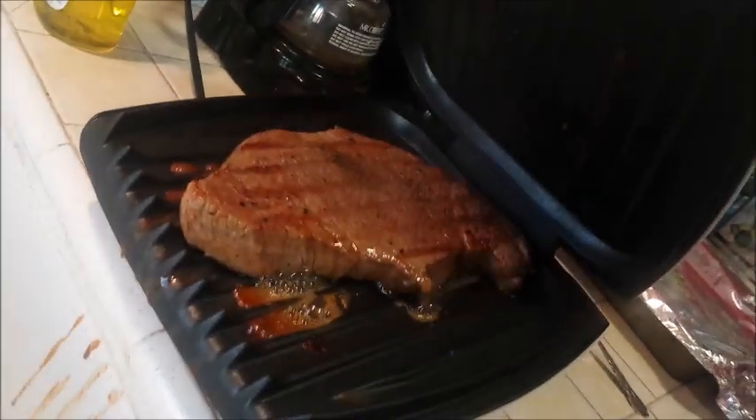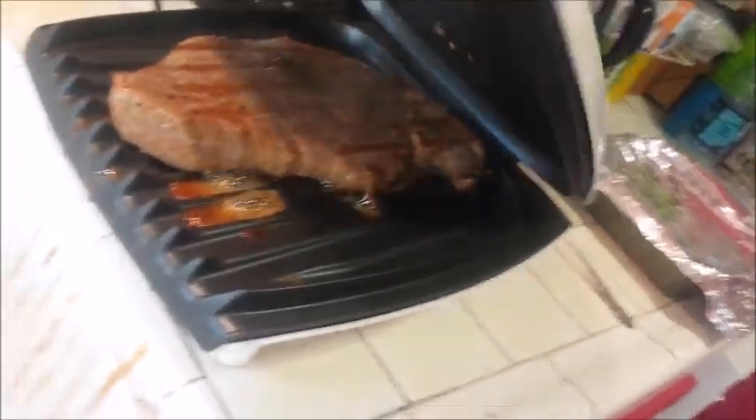We're using the Lean Mean Grilling Machine. I haven't used this in a long time. There's a steak — it's going to be cooking up. It's going to cook out good.